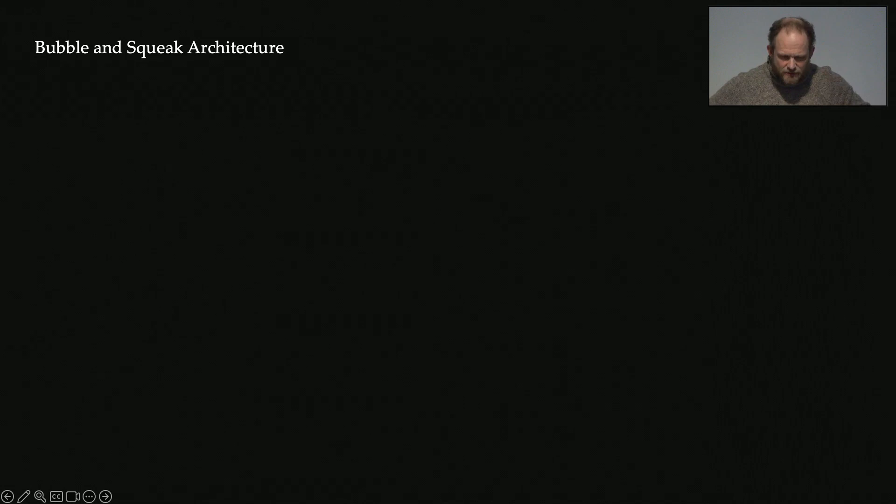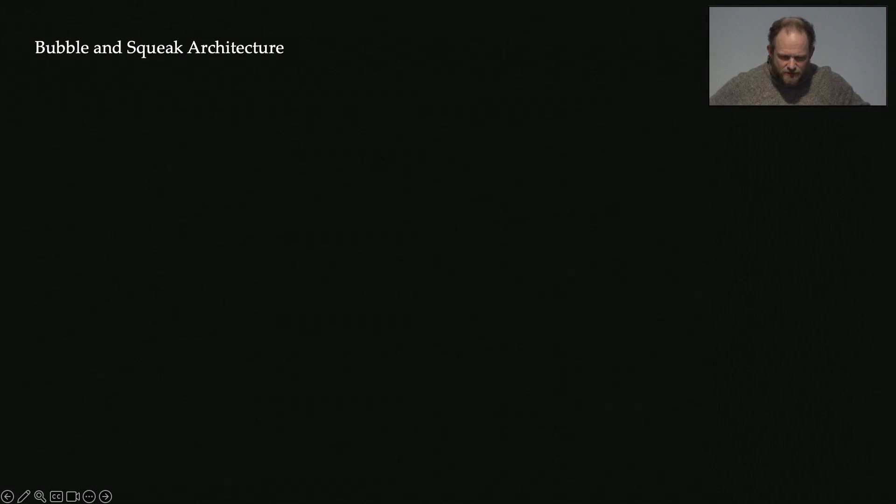As I see it, the situation architects find themselves in begins with an unhelpful model of creativity. The model for most architecture is probably haute cuisine: premium ingredients, specialist techniques, financial means, intensive, highly ordered, extreme attempts at control and single-mindedness. It relies on a kind of connoisseurship — a 19th century legacy, a mysterious model of creativity, a master-apprentice model. That's reflected in practice. It's pretentious, not terribly practical, quite elitist.